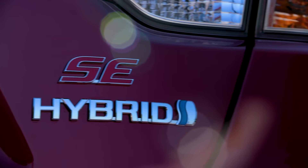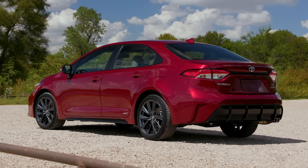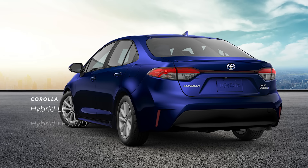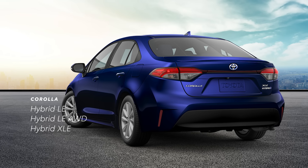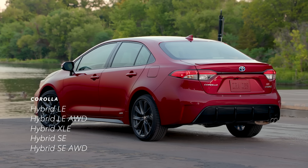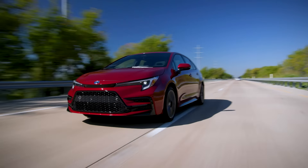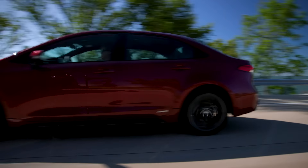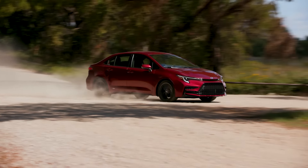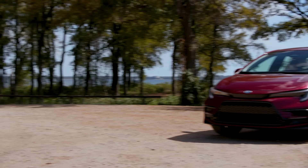Corolla Hybrid, with the most efficient EPA estimated fuel economy ratings in the lineup, broadens from 1 grade to 5, with the practical hybrid LE returning and a well-appointed hybrid XLE and sporty hybrid SE now joining it. Both the hybrid LE and the hybrid SE are available with all-wheel drive for extra traction on slippery roads. Add in the latest Toyota Safety Sense and a new 8-inch Toyota Audio Multimedia platform, and this just scratches the surface — here's a deeper look at how Corolla pushes what's possible even further.